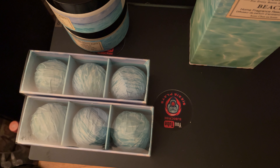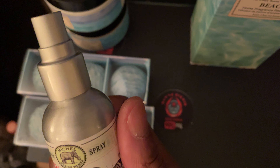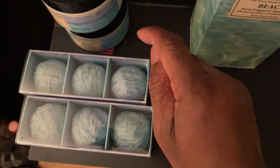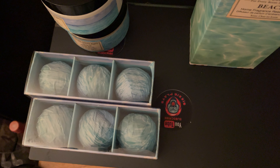What I'm waiting to get in the beach scent is the spray — I haven't found the spray yet. I do have the spray in Delilah's, so that's what I'm waiting for. I have the body butter, the scrub, the bath bombs, and the body and hand lotion.